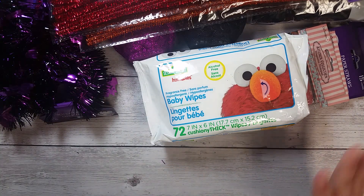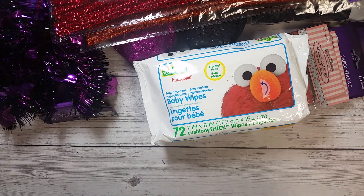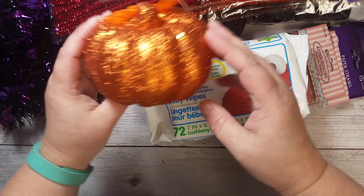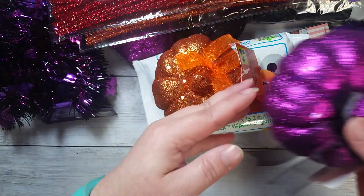So that was all of my haul from Dollar Tree. And then I went to Dollar General, and I only picked up two things. I got the orange pumpkin — I thought it was adorable. And I got a purple one with a black bow.